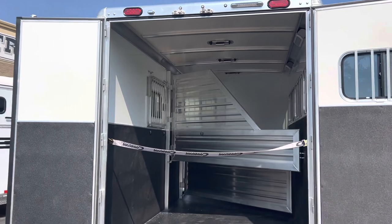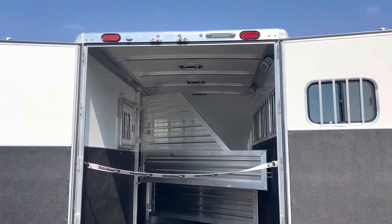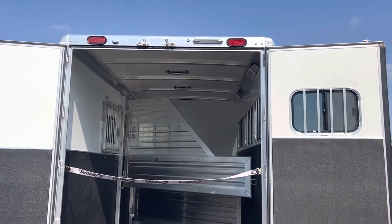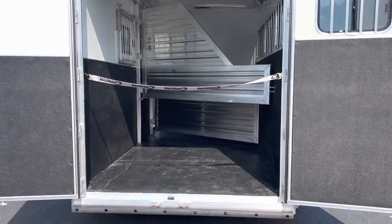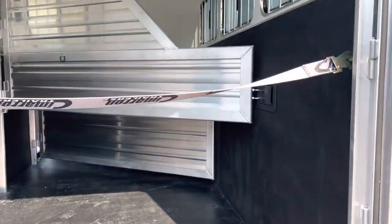We've got 60/40 rear doors here on the back. Another one of those LED load lights at the top, a rubber bumper, and a strap here for the back.